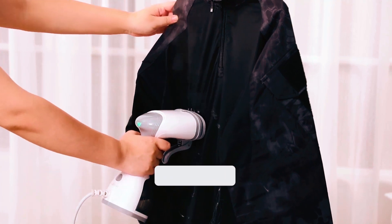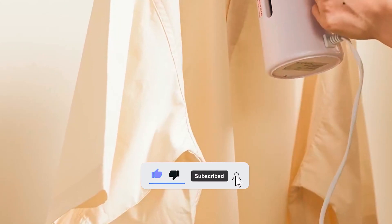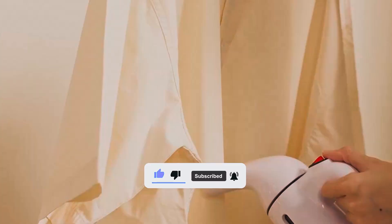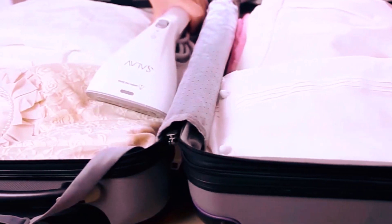Embark on wrinkle-free journeys with these top-notch dual-voltage travel steamers, ensuring your outfits stay effortlessly polished wherever your adventures take you. Elevate your travel style with convenience and elegance.